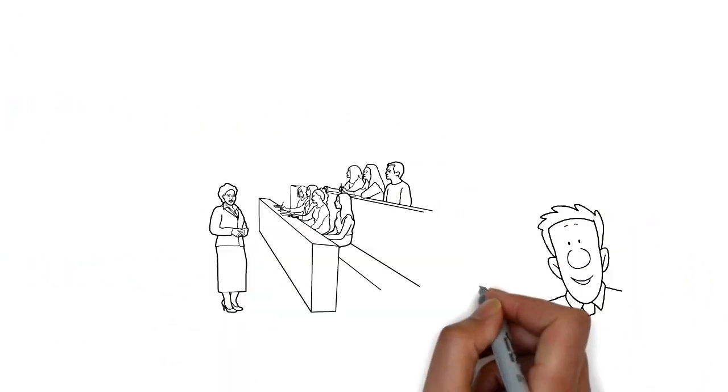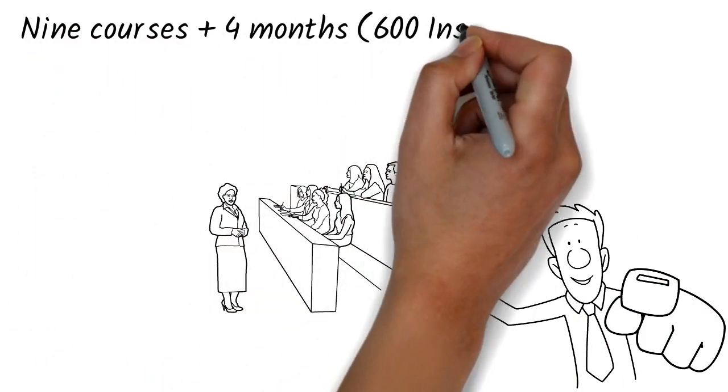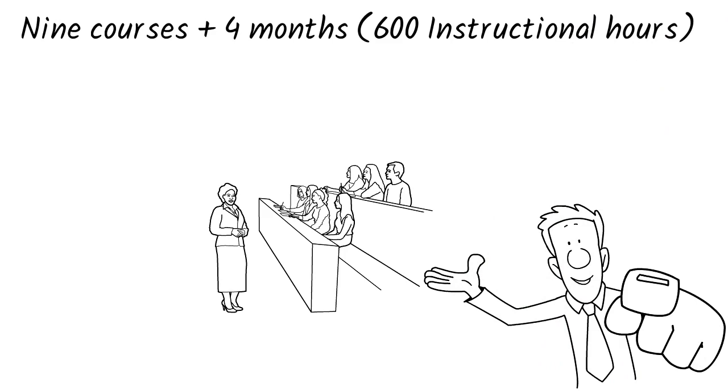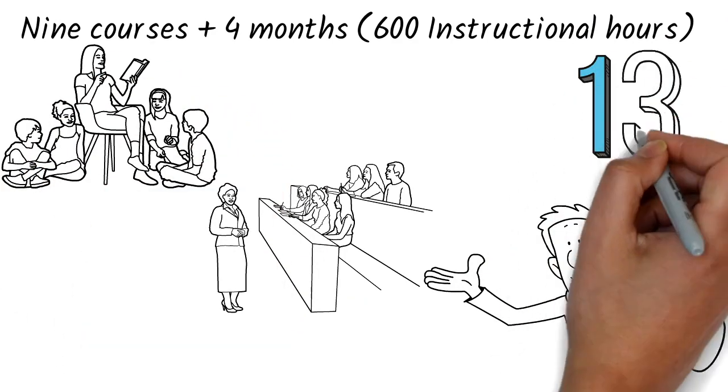For the Teaching Credential Programme, you must take 9 courses plus 4 months — 600 instructional hours of student teaching coursework — which equals a total of 13 months to complete.